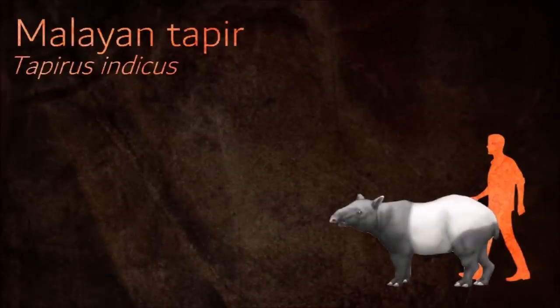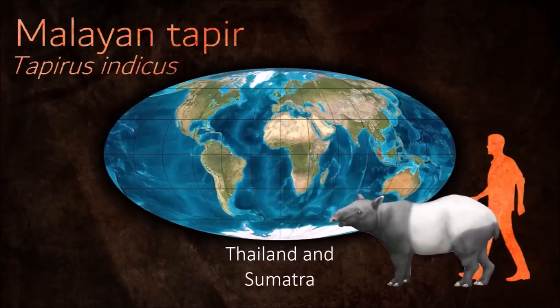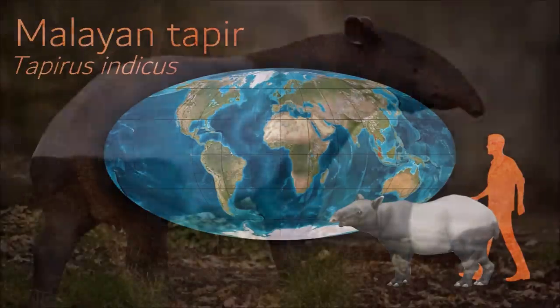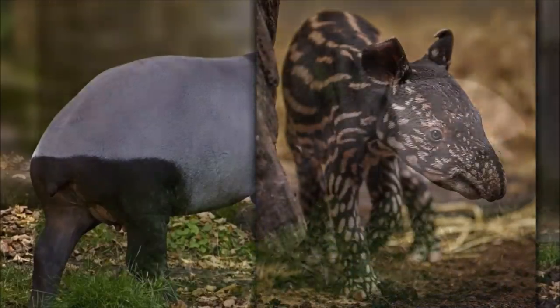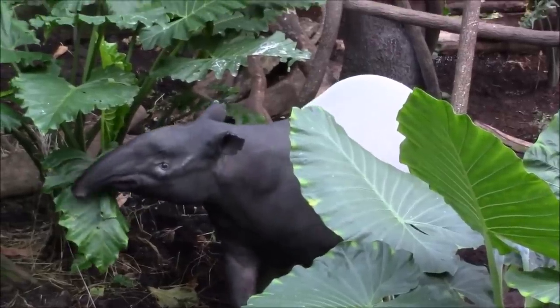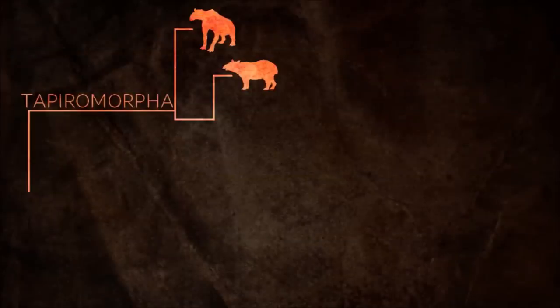The Malayan tapir is easily identified by its markings, most notably the light-colored patch that extends from its shoulders to its rear end. They have a large sagittal crest, a bone running along the middle of the skull necessary for muscle attachment, and unusually positioned orbits. All of these modifications to the normal mammal skull are to make room for the proboscis, which caused a retraction of bones and cartilage in the face during the evolution of the tapir.